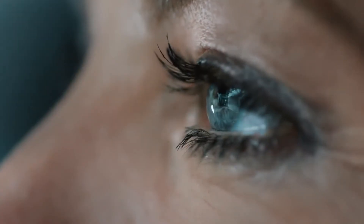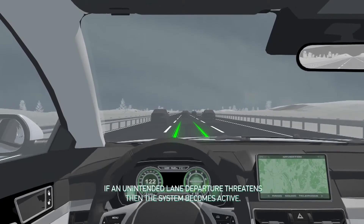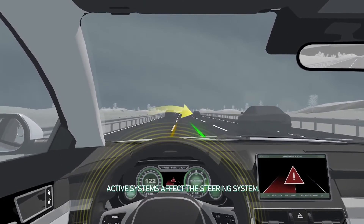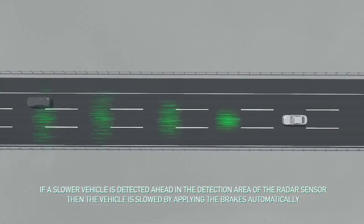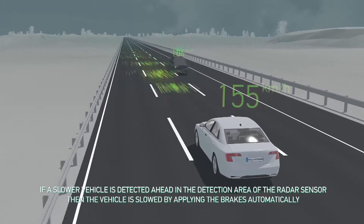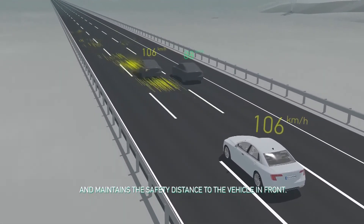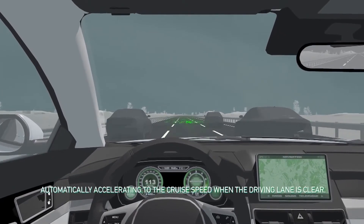With lane departure warning or lane keep assist, the vehicle will give the driver a warning if the vehicle veers from the centre lane, or will even steer it back to the centre of the lane. Adaptive or automatic cruise control can maintain a set distance from the car in front. With this system the vehicle can come to a complete stop and then accelerate away again as the vehicle in front moves away. These are just a few examples of ADAS fitted to today's motor vehicles.